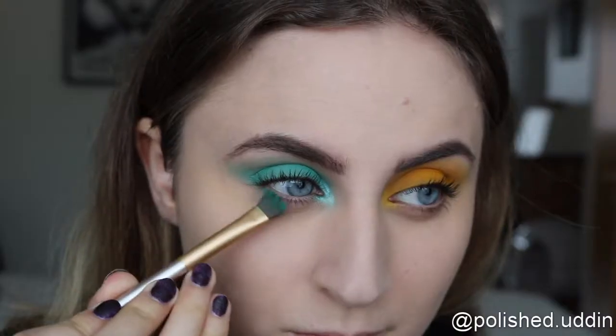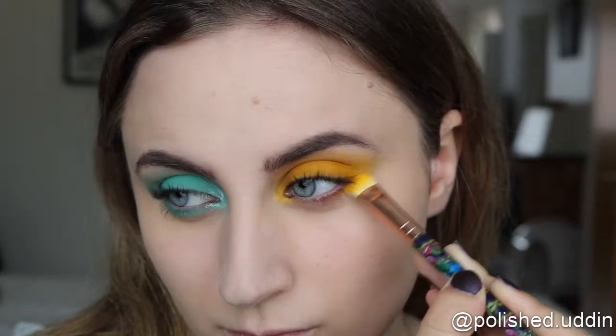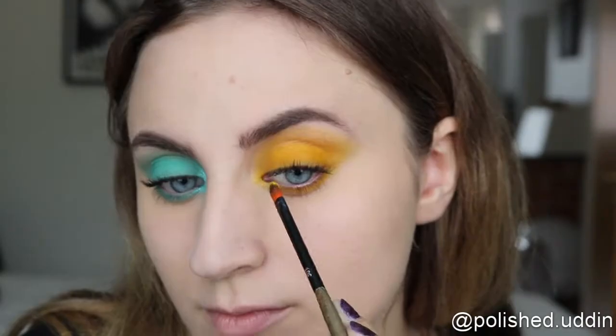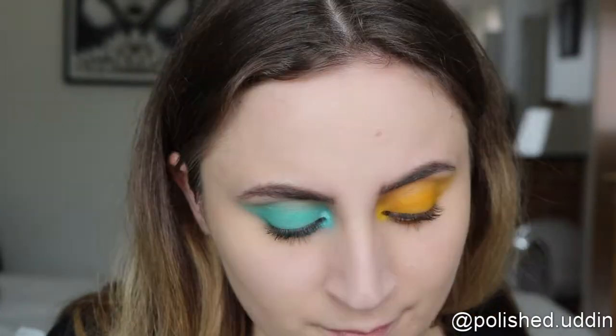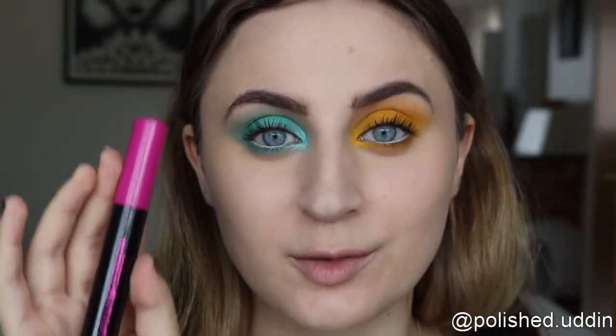Now I will be going back in to finish off my eyes — I will be doing the exact same thing I did on the top, but on the bottom. Then I am going back in with the Big Eye Liner, this time taking the white side and putting it in my lower waterline. I'm also going back in with the Very Me Extended Lash mascara on my lower lashes.